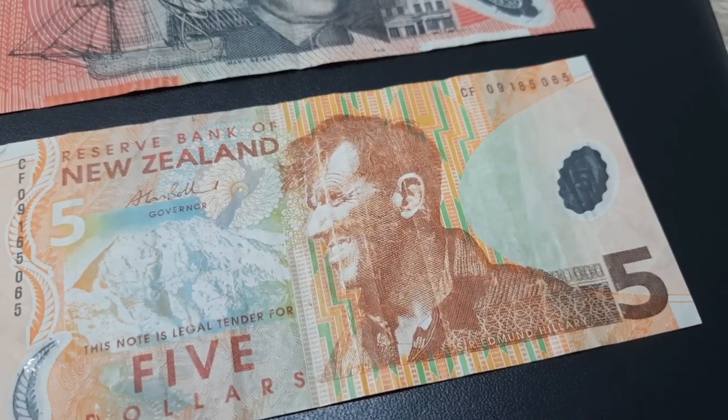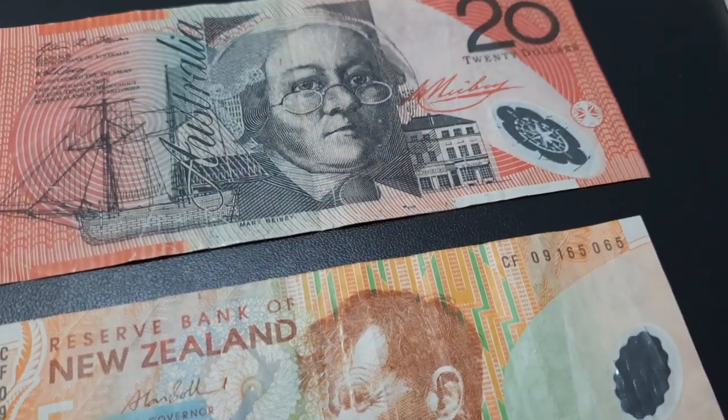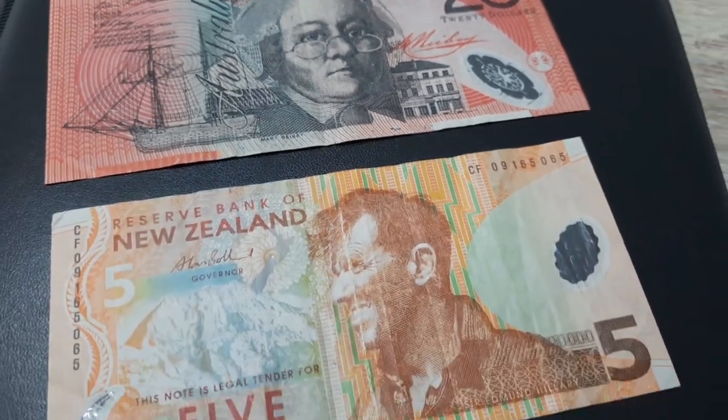The New Zealand dollar has Sir Edmund Hillary on the front side. He was the first man to climb Mount Everest.